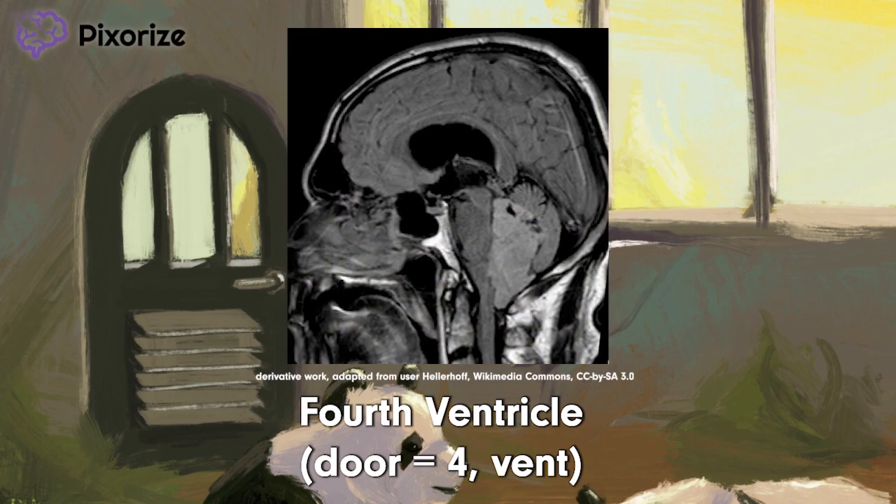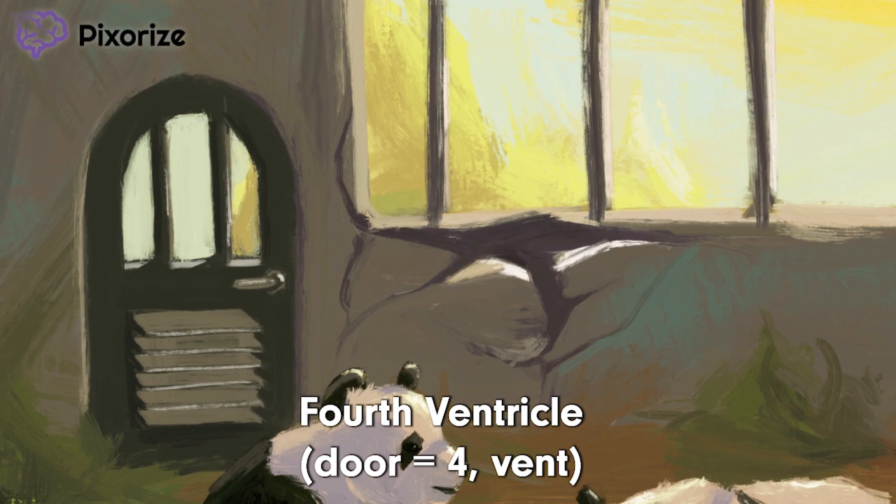The fourth ventricle is one of the four fluid-filled cavities in the brain, and it is specifically located near the pons and the cerebellum. Notably, the fourth ventricle is the most common site for ependymomas, which is why that door is here. Just remember our door vent here, and you'll remember the fourth ventricle.